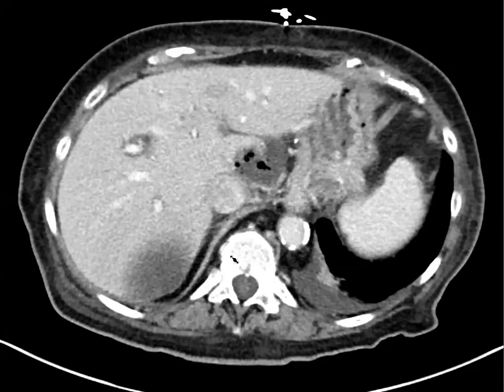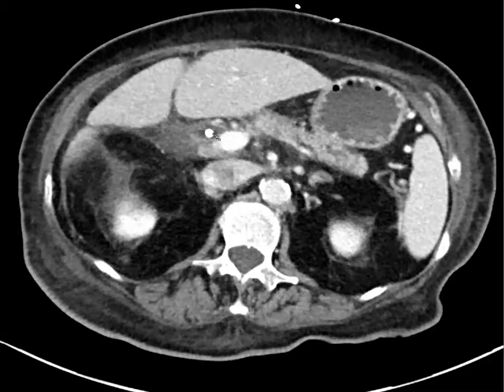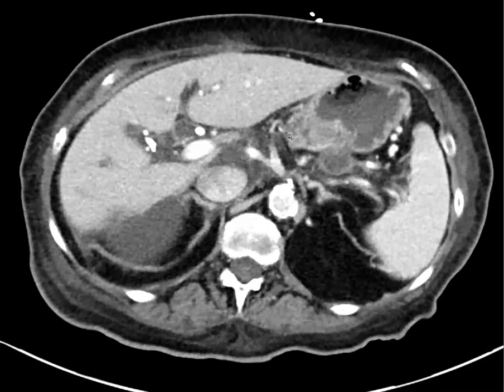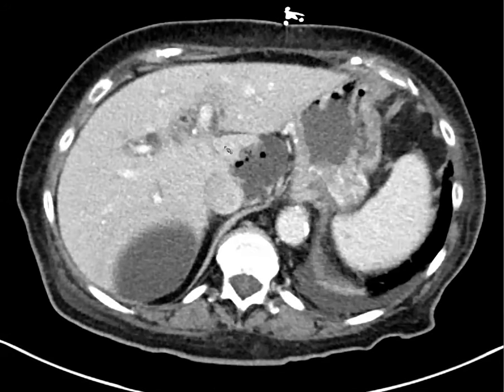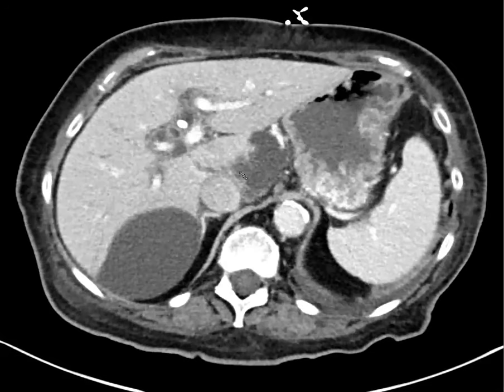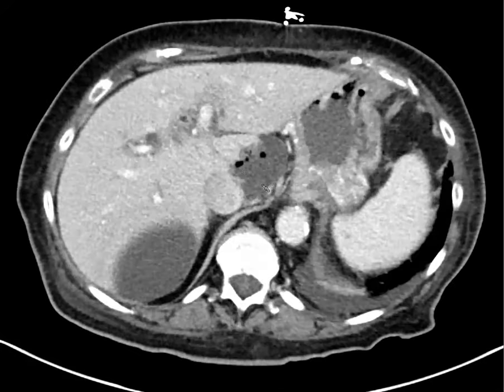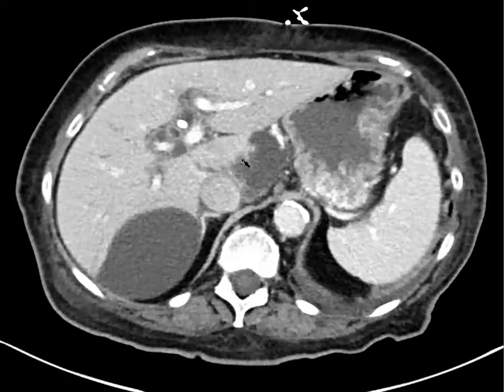Could these be peripancreatic collections? We can't call them pseudocysts yet. The patient just had an ERCP and has chronic pancreatitis — maybe acute pancreatitis was induced, causing a pancreatic juice leak and acute fluid collection. These can insinuate into other organs — the stomach wall, liver, spleen. This one actually looked like it was eroding into the caudate. There was debate: is this an intrahepatic collection from cholangitis causing a biloma, or is it adjacent and eroding into the caudate lobe?